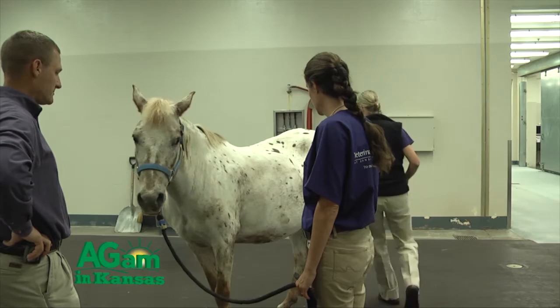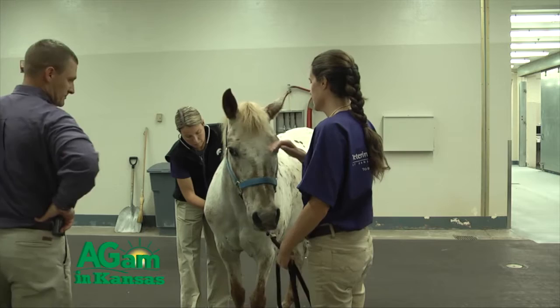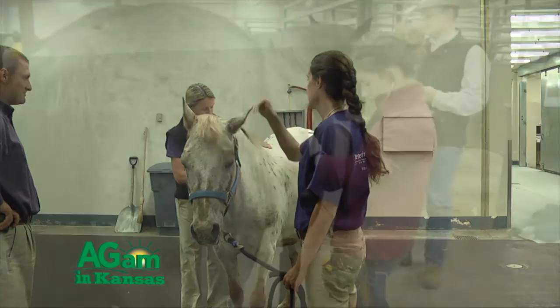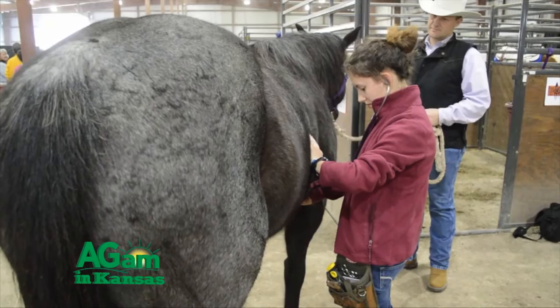Other methods that we might commonly be asked about for estrus suppression include having the mare ovariectomized or spayed. This might seem like a permanent solution, but unfortunately many mares will still continue to show signs of estrus even after the ovaries have been removed.